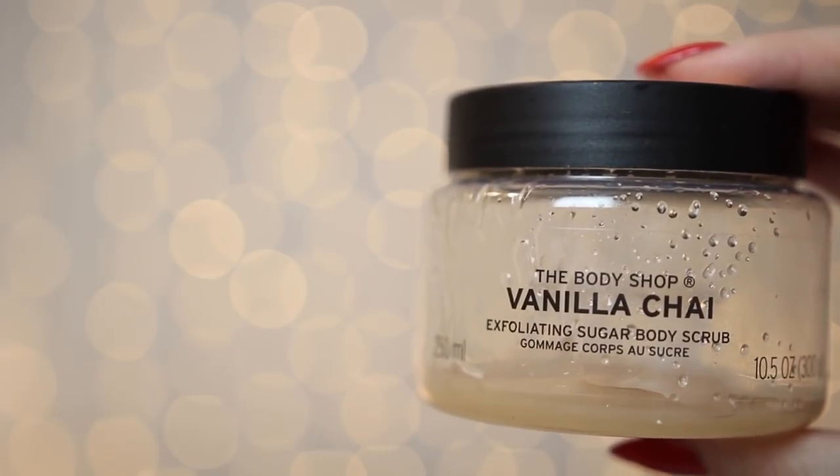The final category is fake tan. First of all, if you're going to fake tan it is so important to exfoliate your skin first. The product I really like using for that is The Body Shop's Vanilla Chai Exfoliating Sugar Body Scrub — as you can see it's all gone, I've been saving the pot for this video. I've now moved on to the Pina Colada Body Scrub, but I prefer the Vanilla Chai as it feels grittier and exfoliates my skin better. I use this with an exfoliating glove in the shower — put the scrub on, rub it in, then go in with the exfoliating glove. Also remember to focus on your elbows, knees and ankles.